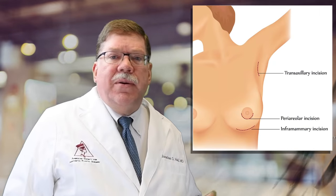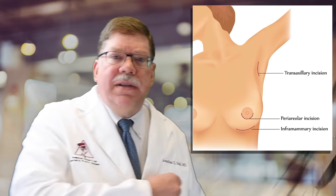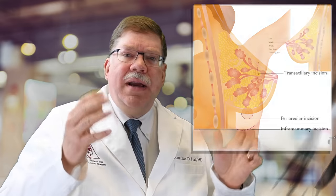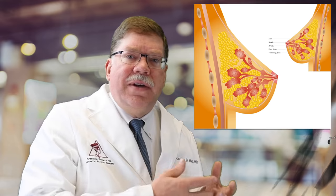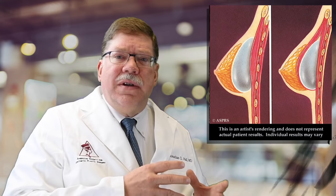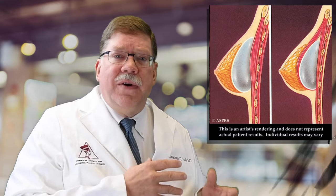Step number two is avoiding periareolar incisions. Studies show a higher risk of capsular contracture when an incision is used around the areola. Some but not all studies suggest that an axillary incision may also increase the risk. There's bacteria in the nipple ducts and manipulating the breast during surgery may allow it to come out and potentially contaminate the implant. An inframammary incision is preferred in most cases. Placement of the implant under the muscle is preferred. In rare cases we might use a sub-glandular approach, but under the muscle has a lower rate of capsular contracture in studies.